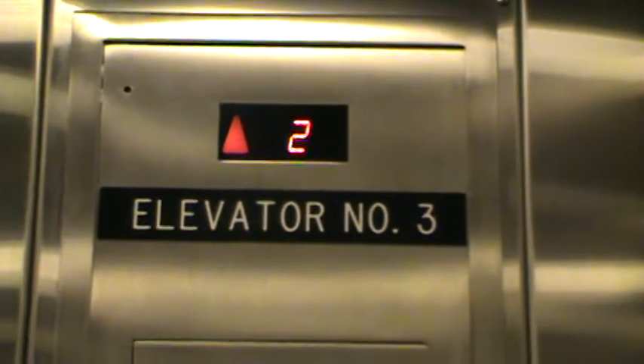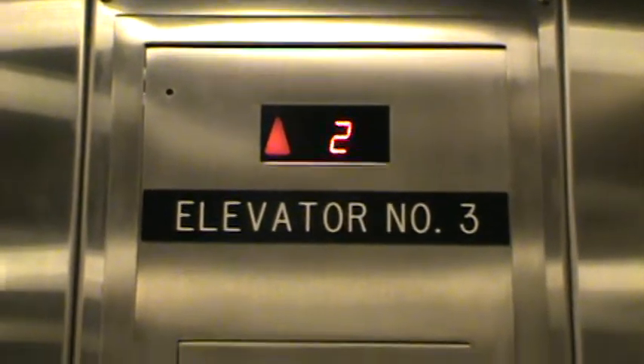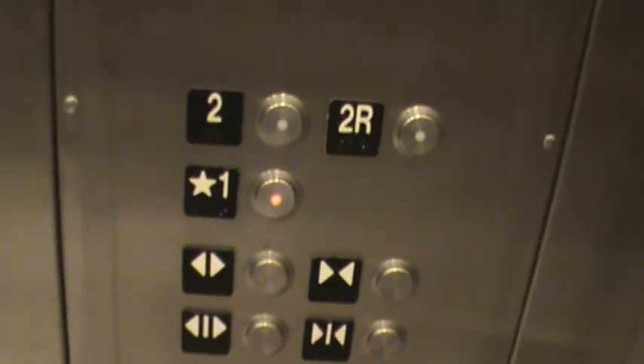This looks like a new store to me, because this store has escalators. Passing 4,500 pounds capacity. That's a 2-speed door.